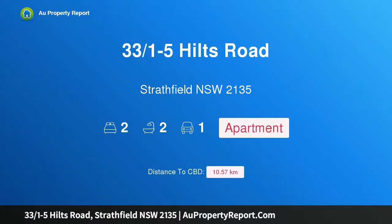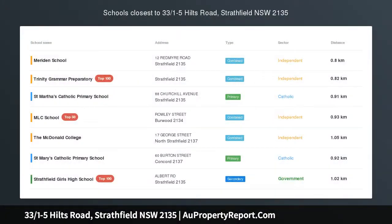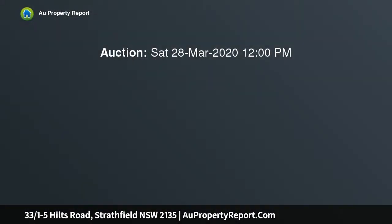Hi, I am glad to introduce Property 3301-5 Hiltz Road, Strathfield NSW 2135. Seamless Penthouse Apartment, minutes to Strathfield Station. Perfectly positioned in a blue ribbon locale.